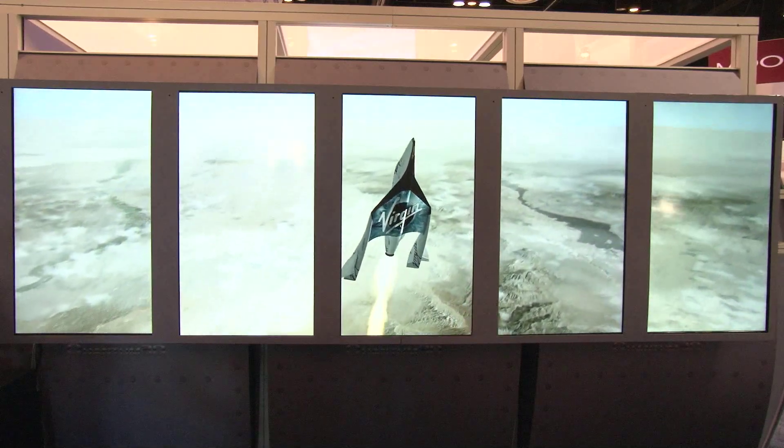So when they do decide to go to outer space, are you one of the first people to get to go? Oh, I wish — I would love to. I'd be there in line. Oh, that's great.